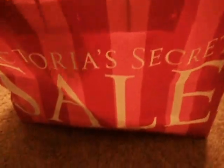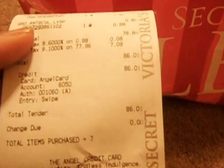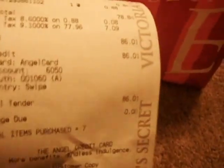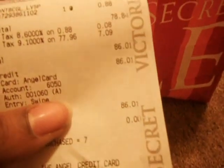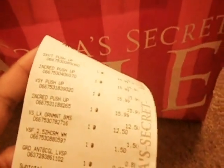Let me show you my receipt — everything I got today was $86.01, which is pretty good because I got seven items. When you see what I've gotten, you'll really see that it's a huge savings, especially for the items I picked up.